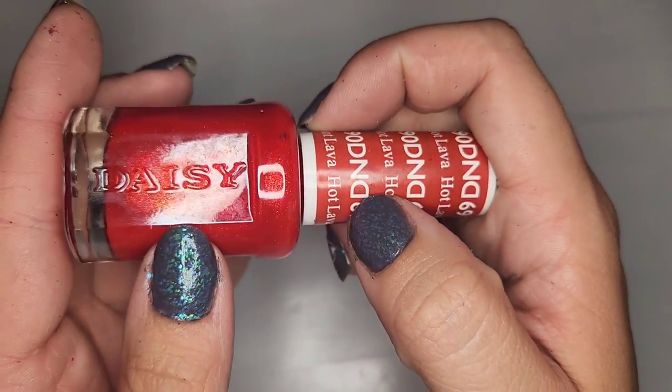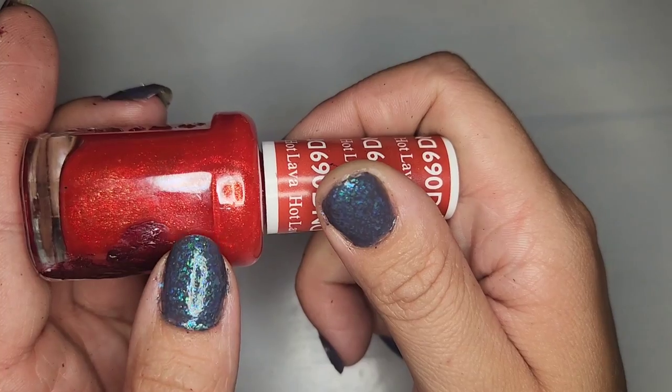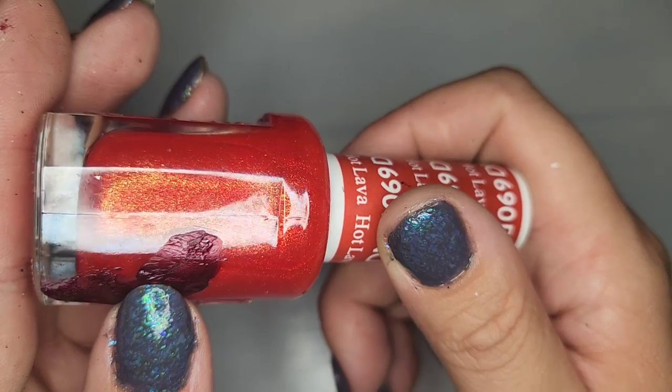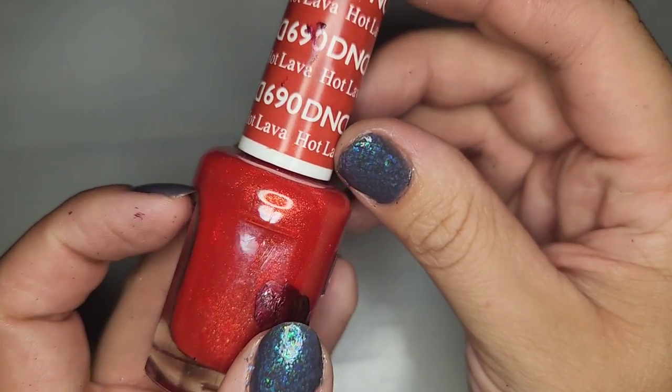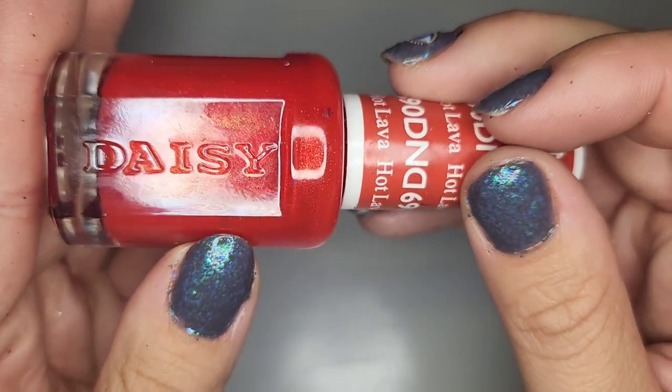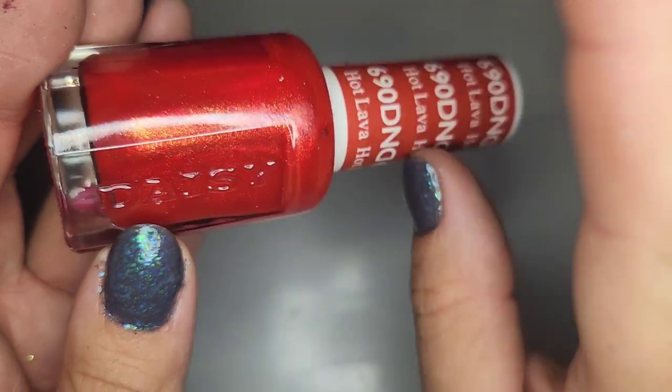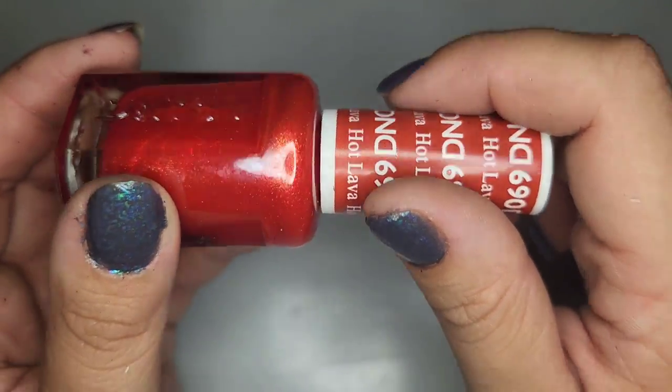We got another Daisy one — a red with a gold shift that's actually looking orange — called Hot Lava. This is definitely right up my alley. I love an orangey red and I don't have anything with this kind of combo in it, so for sure keeping this one.